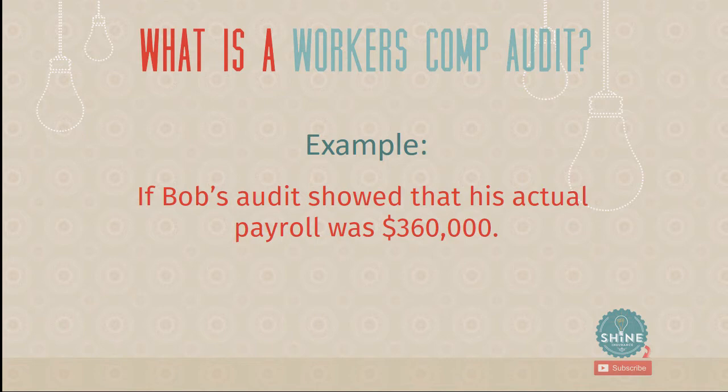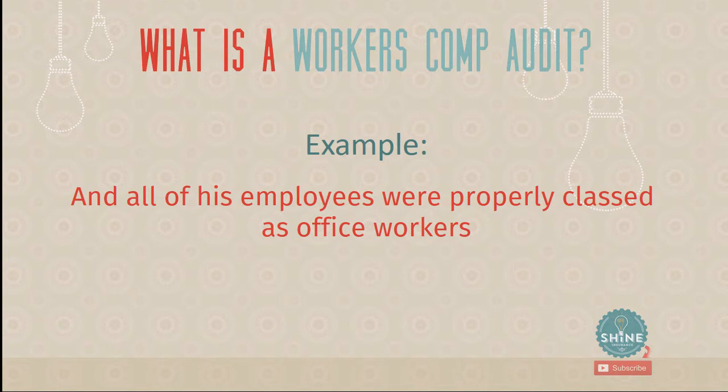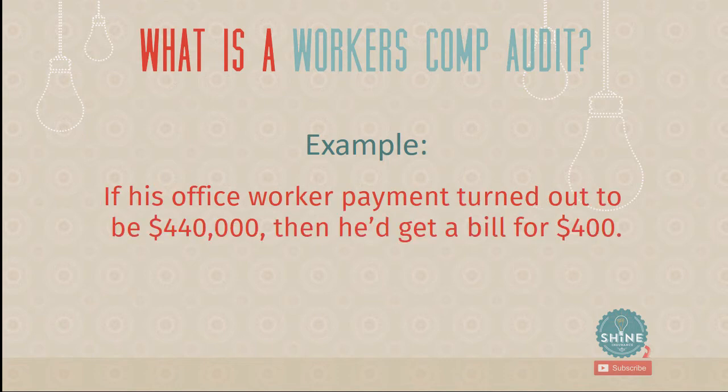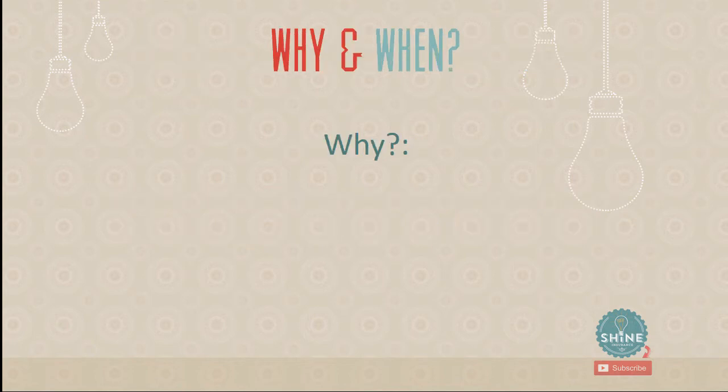Back to Bob's example: he estimated total payroll of $400,000. If his audit showed actual payroll was $360,000 — $40,000 less — with all employees properly classified as office workers, he'd receive a $400 refund at $10 per thousand. On the other hand, if actual payroll had been $440,000, he'd get a $400 bill because his payroll exceeded the estimate. So we always want to overestimate to avoid getting a bill at audit time.